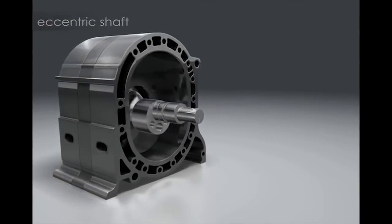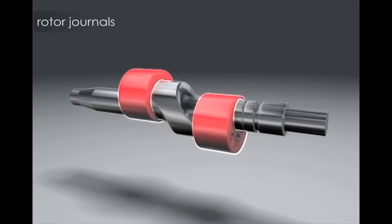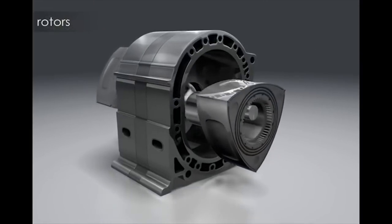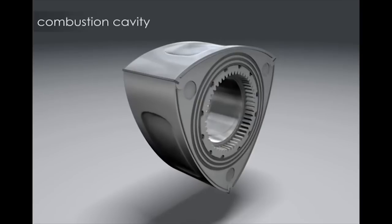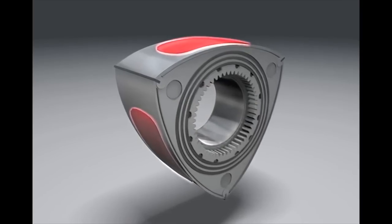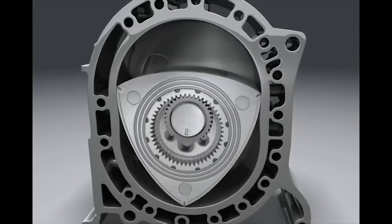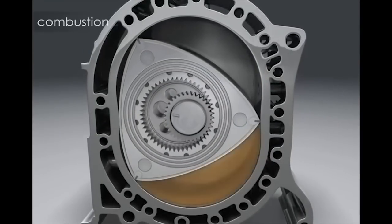The Wankel engine, also known as the rotary, is an outlier in the world of powertrains. Don't be ashamed if you have no clue how one actually works. Instead, flip open YouTube. Thanks to a basic video tutorial, you can explore the anatomy of how the pistonless engine creates power. Hint: it's not witchcraft.